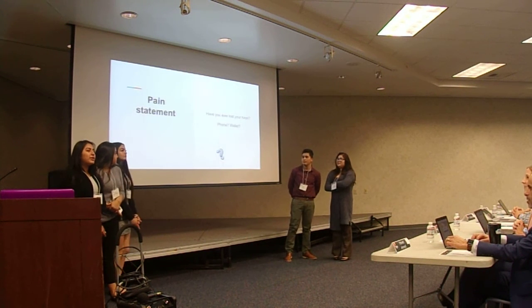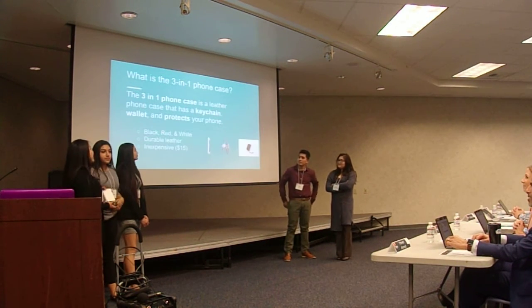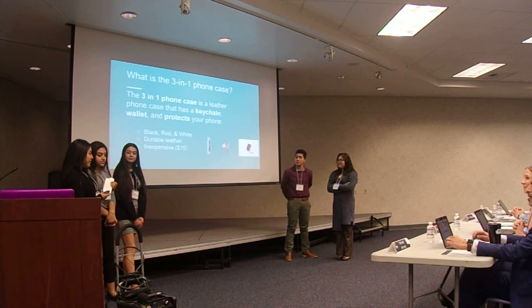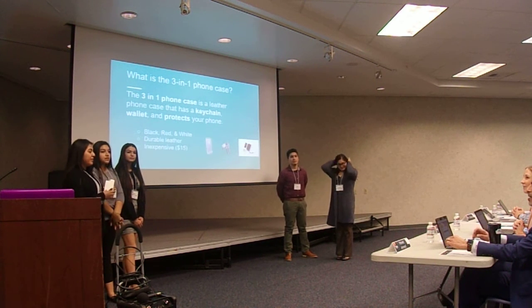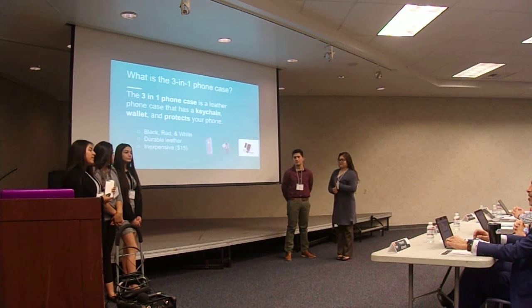Have you ever lost your phone, wallet, or key? It's annoying, right? The 3-in-1 phone case is a phone case that has a keychain and a wallet and protects your phone. We have three different colors, which are black, white, and red.